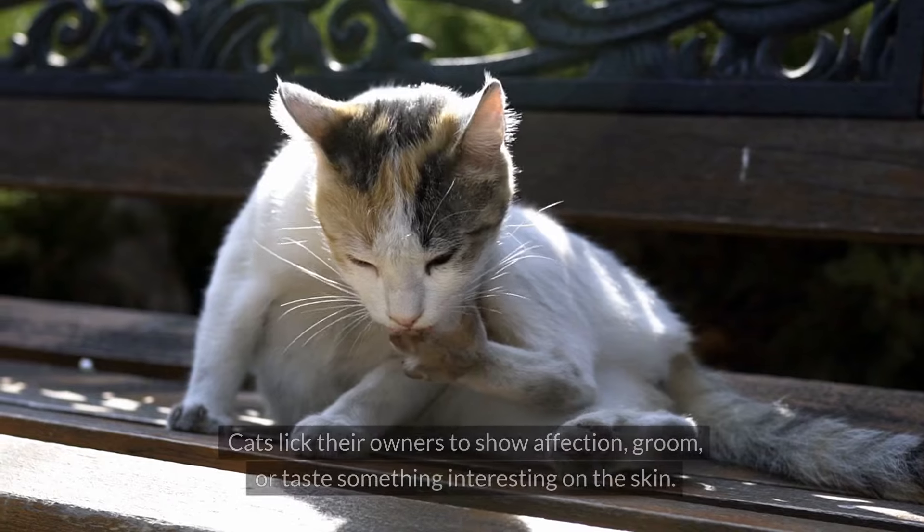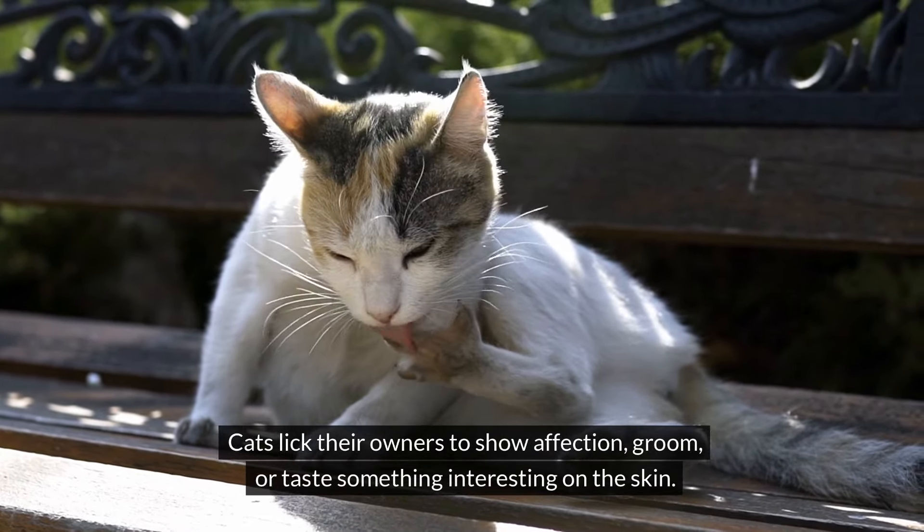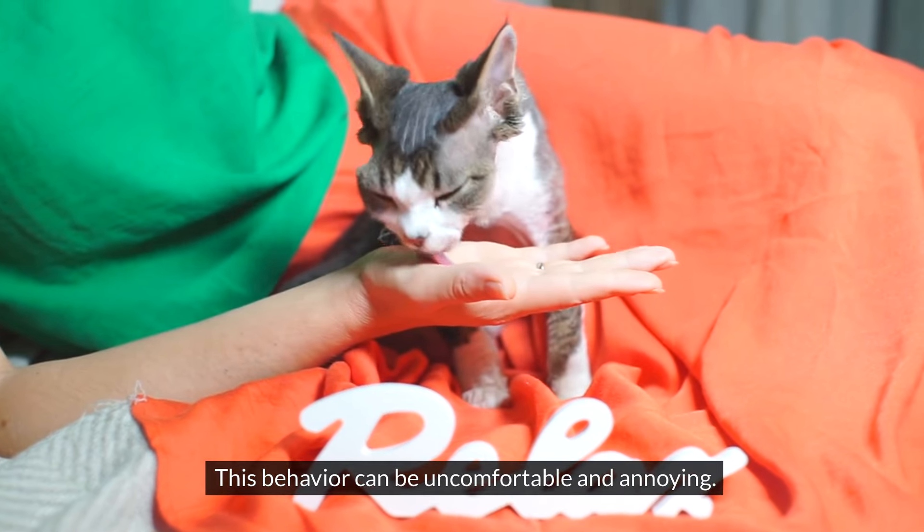#14: Licking You. Cats lick their owners to show affection, groom, or taste something interesting on the skin. This behavior can be uncomfortable and annoying.